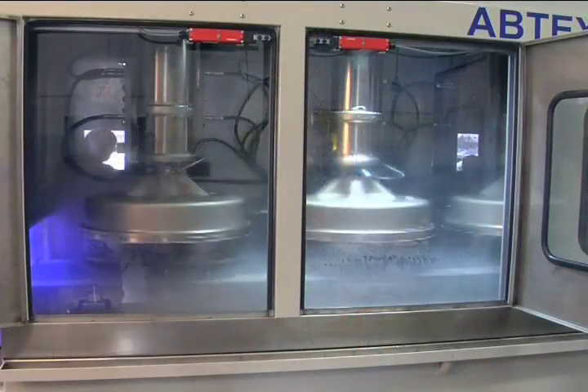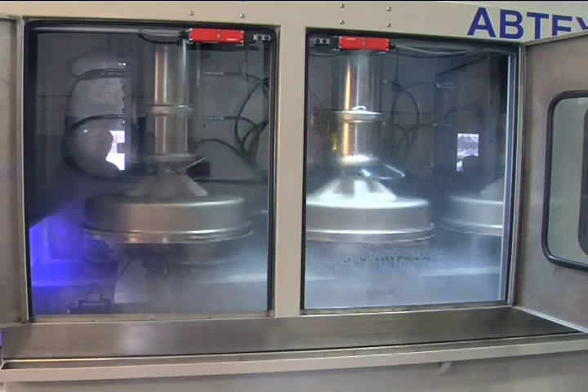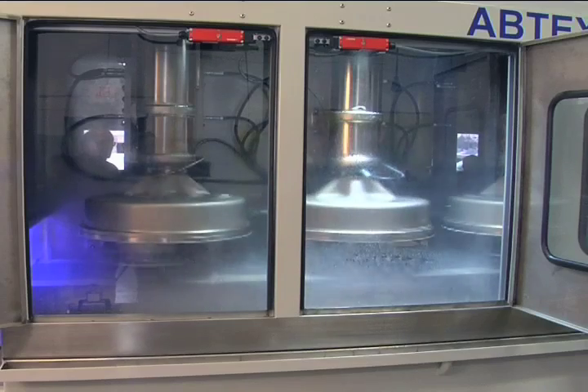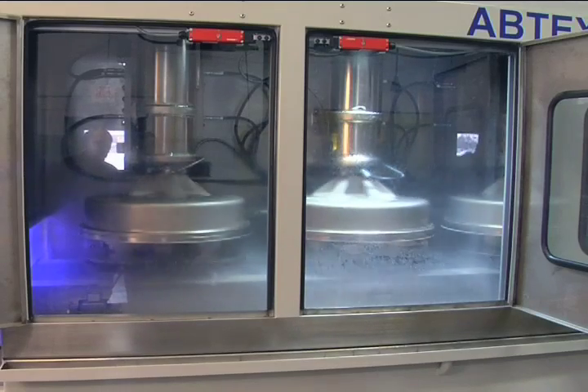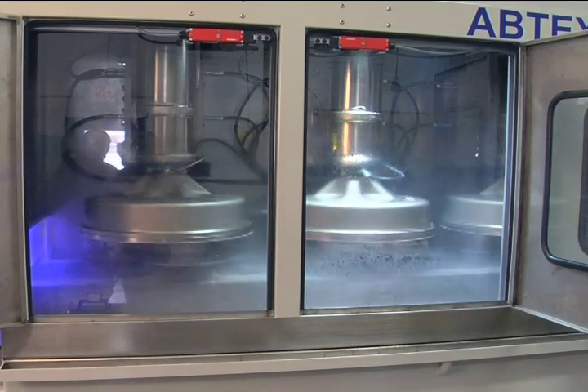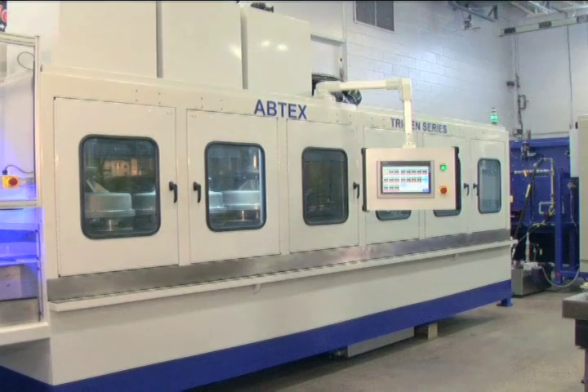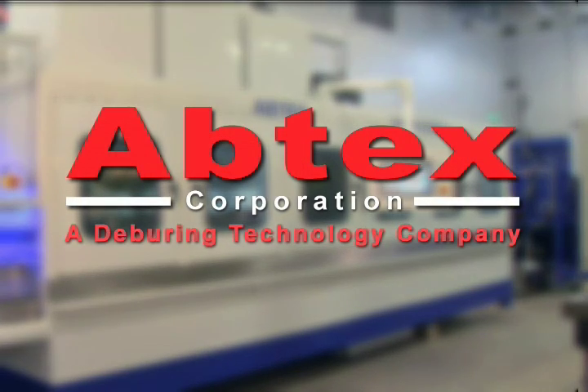On day 1 of production, this machine will outperform all existing deburring equipment at the owner's plant. Running 3 shifts, 7 days a week, it will deburr more than 15 million parts a year. You too can increase your productivity with an Abtex Tri-10 deburring system.